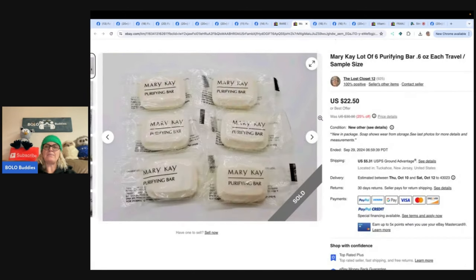Mary Kay lot of six purifying bars, 0.6 ounces each — travel size. She found these travel size Mary Kay soaps at the Goodwill outlet. There were 14 bars in the bag, individually wrapped. She thought someone might want them to take along on vacation and only listed six to see how it would go. Her cost for just those bars was 43 cents and she accepted an offer of $19 plus shipping. Not huge money, but you see these things all the time and pass them by — 43 cents into $19, I'll take that.